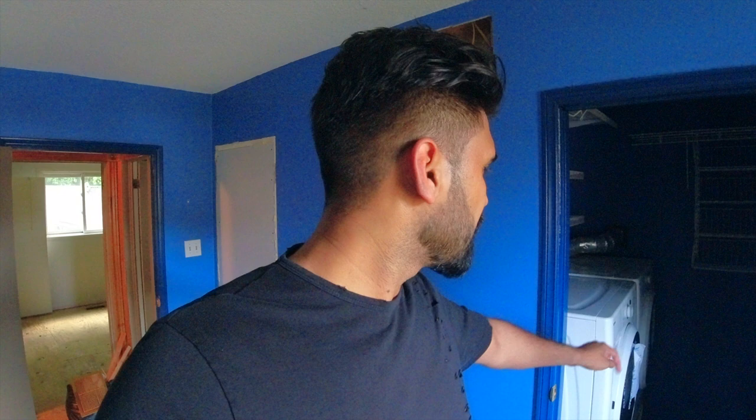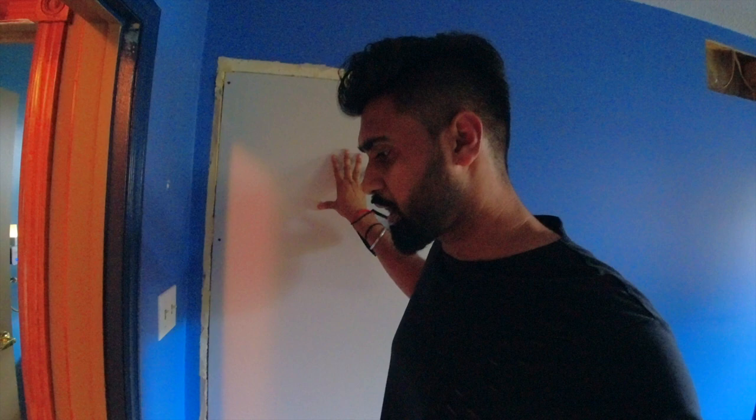The laundry is upstairs — we might bring it down to the basement, but for now the whole plan is to make the house livable. This used to be a door going to the washroom from this room, but we're going to put drywall here because there's only one washroom upstairs. And this is the washroom.